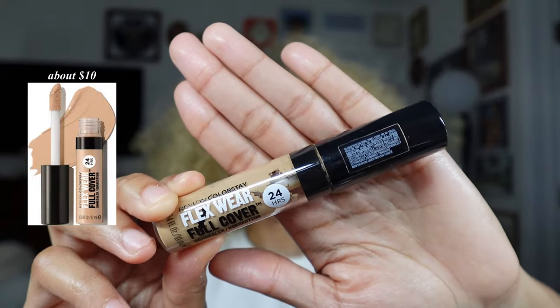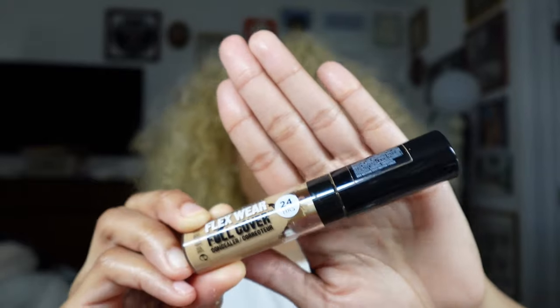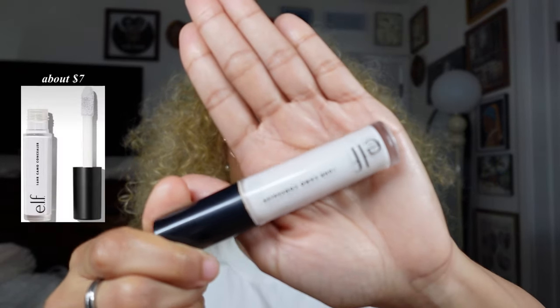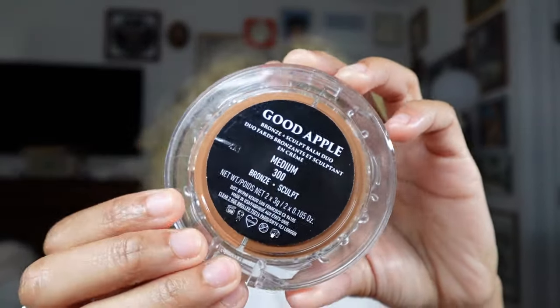First, we use the Revlon Full Flexwear Concealer — she's full coverage. Don't use this if you don't like full coverage; if you like more of a natural concealer, try It Cosmetics Bye Bye Under Eye, which is medium coverage. That's what I have on my face right now. I prefer to use my regular concealer for my nose contour because it gets greasy and falls off my face if I don't. Next is the Elf Camel Concealer in white to help brighten up the nose. Then lastly, I love the KVD Good Apple Duo in shade medium — that's what we're going to use for cream products.